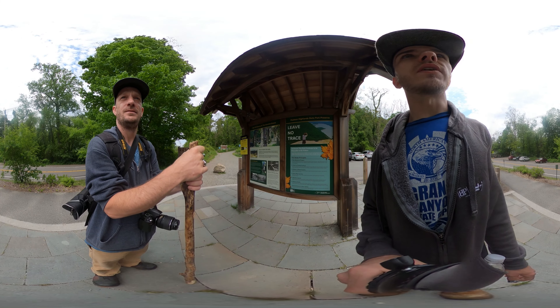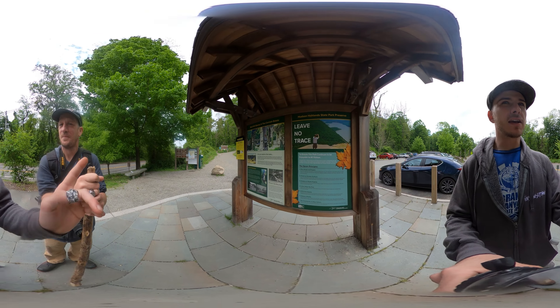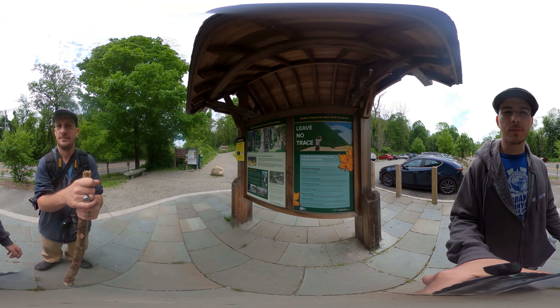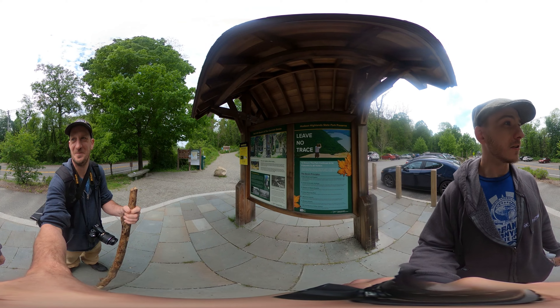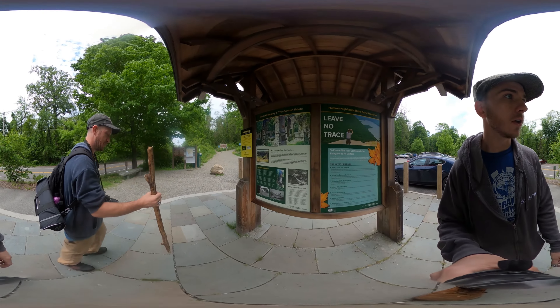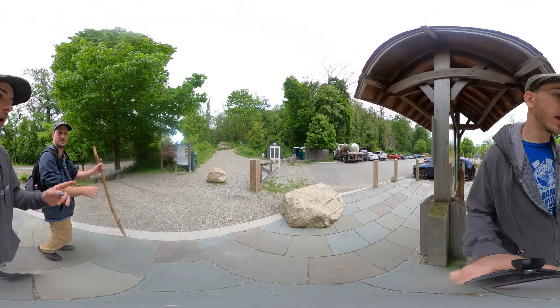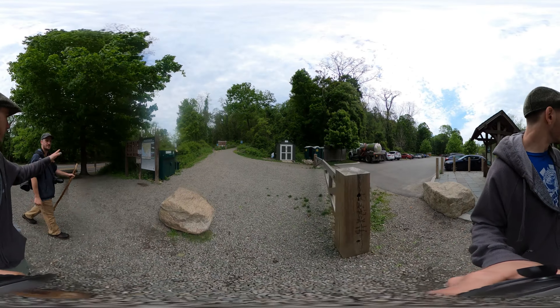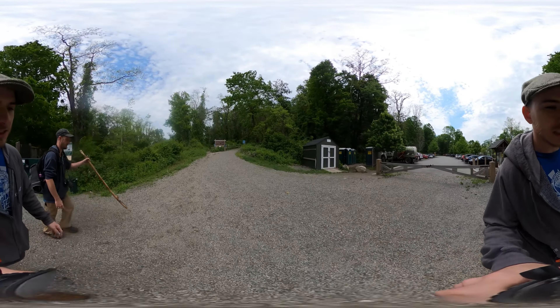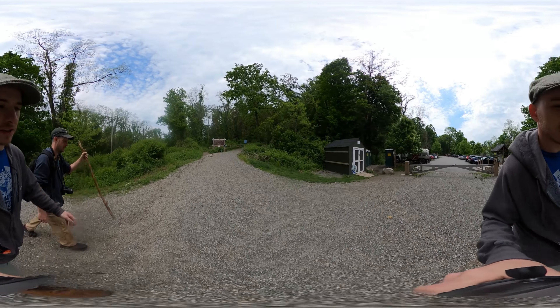Great thing about the VR — you can pan the camera in any direction you want and see whatever you want at any given time. You don't have to focus on what I'm talking about. Even if I turn, it does not turn what they're looking at. It can be a pain to watch these, but they're really cool. I hope you guys enjoy the experience.